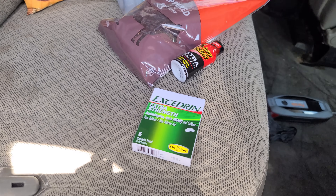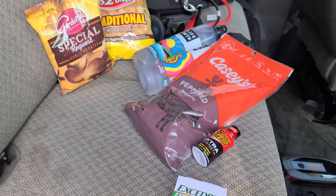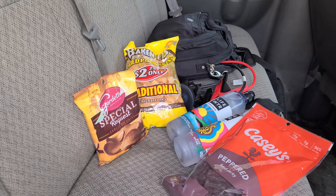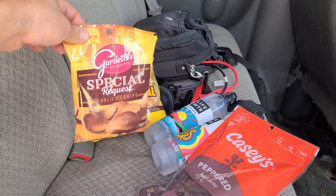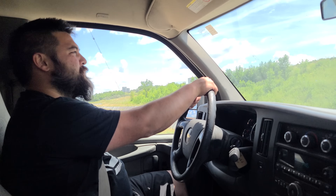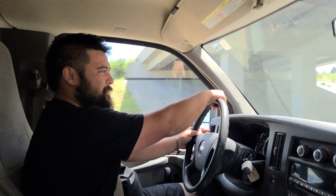We just stopped and topped up the tank and had to pick up some essentials at the gas station, including something for a pounding headache from getting up at 3 o'clock in the morning. If you're trying to cut down on carbs, don't get beef jerky and pork rinds. We got Peter taking over for a little bit here on the drive. 690 miles left — range is around 430 miles so we've got one stop before Chicago.